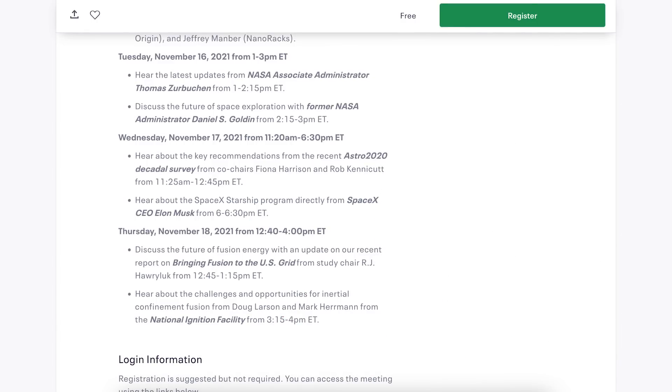I thought I would share information about an event in which Elon Musk will be talking about Starship. It will be happening on November 17th between 6pm and 6:30pm ET.